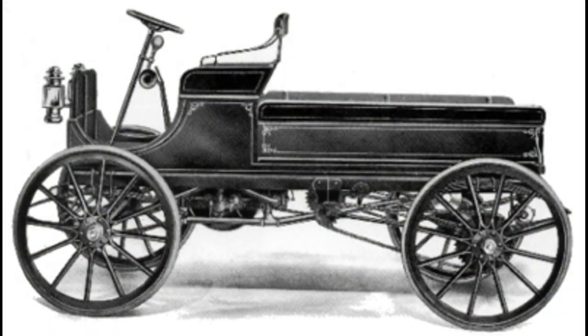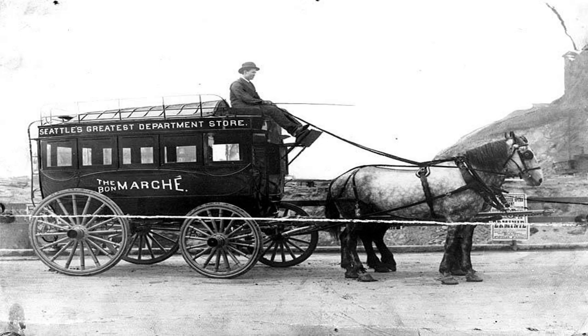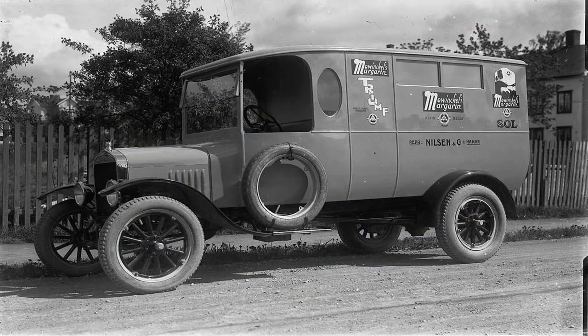The origins of the station wagon can be traced back to the late 19th and early 20th centuries, when wooden wagons known as depot hacks were used to take passengers and luggage between train stations and hotels. These wagons were often parked outside train depots, ready to transport travelers to their final destinations. With the evolution of the automobile, manufacturers realized there was potential in these as commercial vehicles.